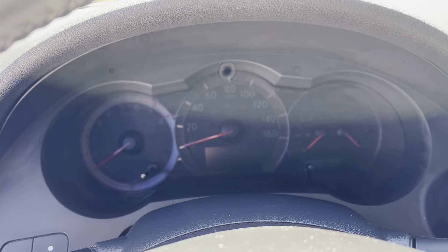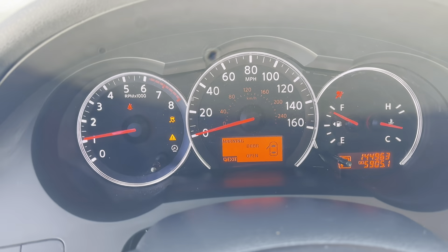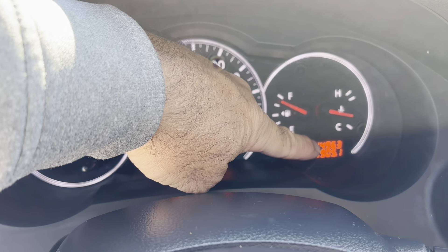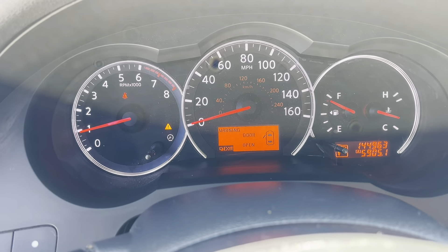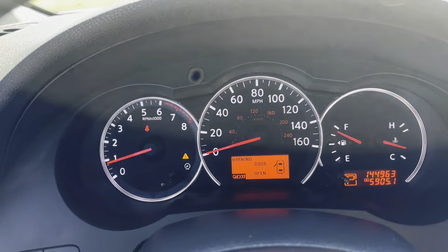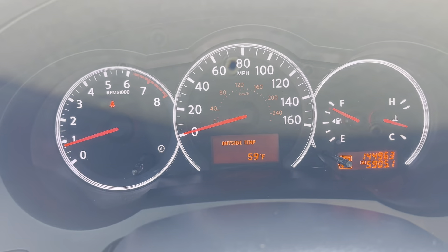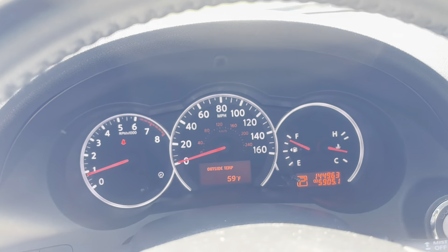We're going to go ahead and start it up. Starts up great. No ticks or anything like that on startup. Right now we've got 144,963 on the miles. There are no codes on or anything like that. Really nice car. Like I said, I took it on a test drive.